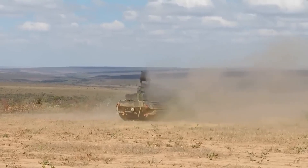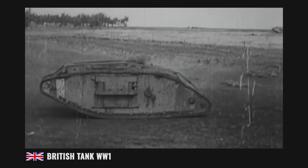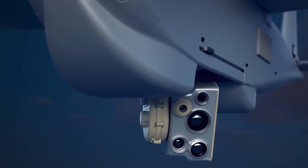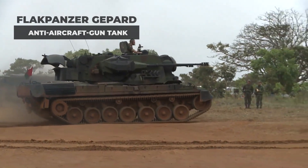Military technology has evolved dramatically over time. A century ago, the conversation was centered around the arrival of the first tanks. Today, however, we have drones capable of destroying targets within seconds and without the loss of personnel. To counter these advanced threats, new defensive technologies are emerging, just like the Gepard.